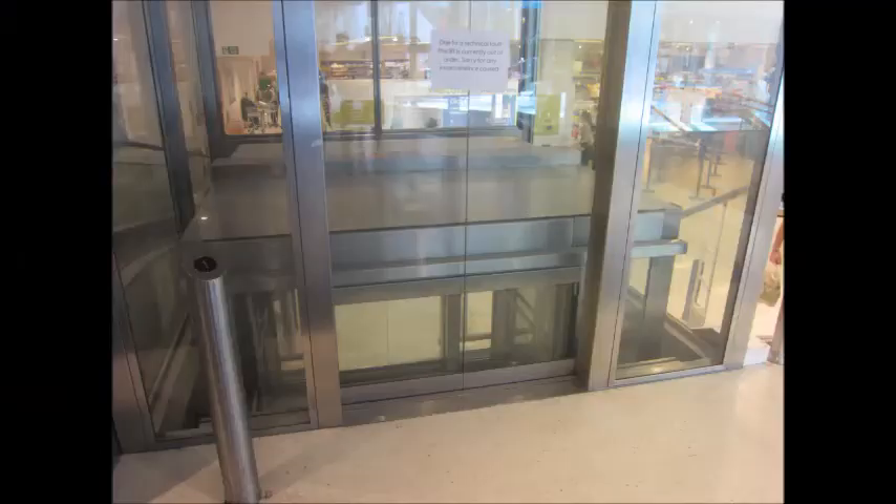This lift, which is currently out of order, is famous for being the slowest lift in London. It goes at a staggering two inches a second.